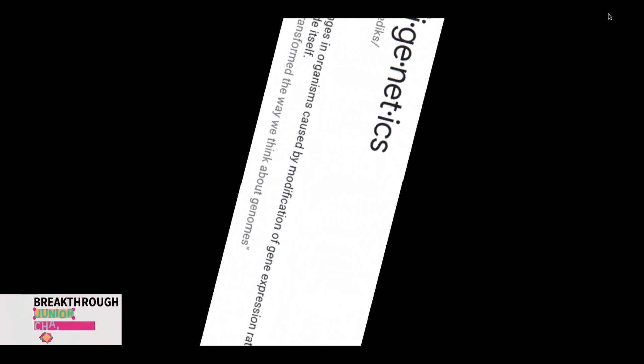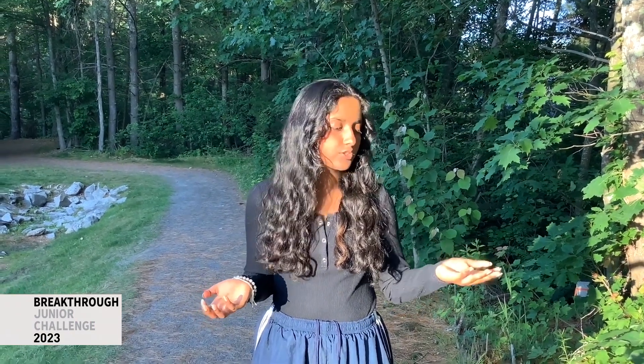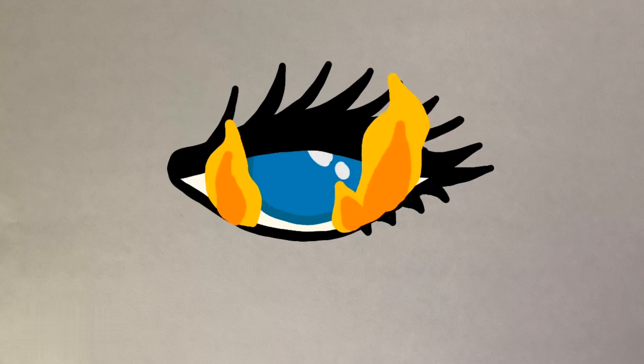Epigenetics — the study of changes in organisms caused by modifications. All your cells have the same DNA. So what's stopping your eye cells from producing hydrochloric acid like your stomach cells? That mango you're eating is going to your stomach to get digested by the acids it secretes. But what's stopping your eye cells from producing the same acid that can make you go blind?